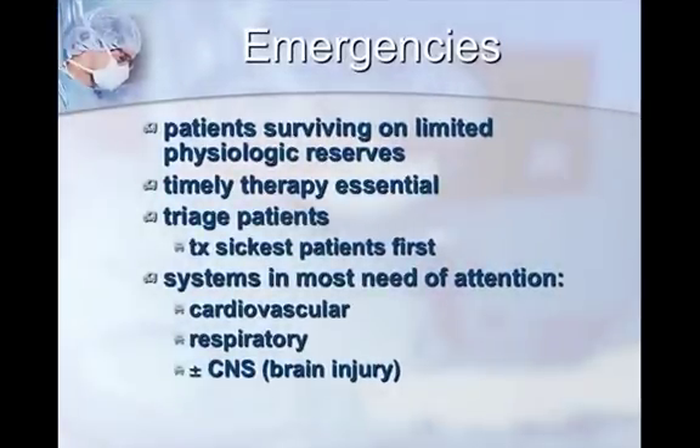So for emergencies — how many of you work in an emergency practice or see a lot of emergencies? Not a lot, okay. That's a bit of a loaded question, because you don't have to work in an emergency practice to apply these. Unless you work in a morgue or pathology, you're probably going to need to know some of these skills, because any live patient can have an emergency problem.